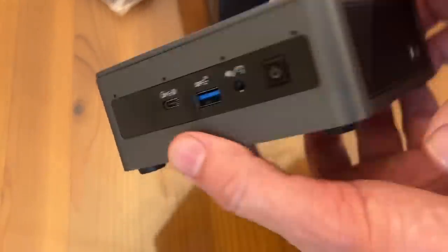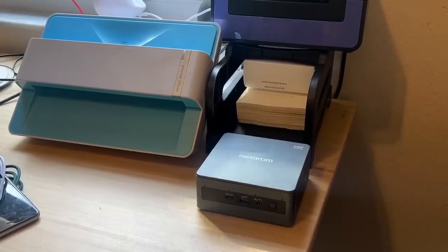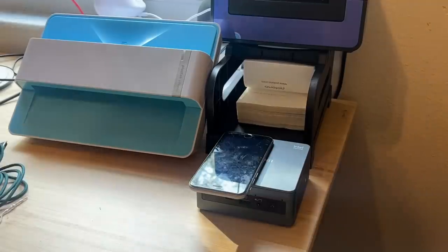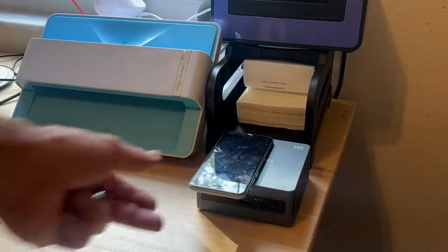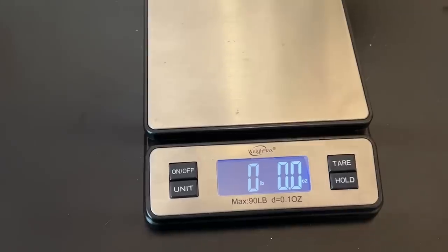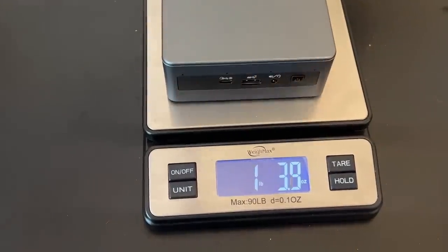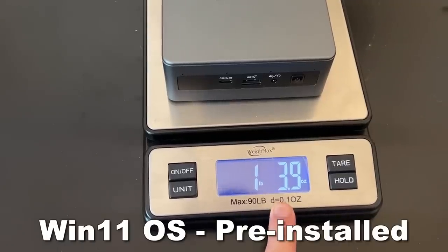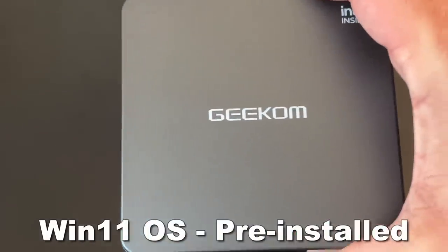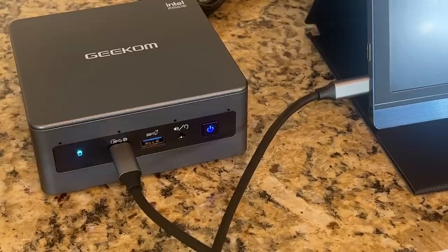Geekom is a premier brand — one you want to have. They've been in business for a long period of time making great products. This is space-saving, solid, and sleek. It's got dual-channel DDR4 memory, a fast M.2 SSD drive, and all your computing needs can be handled with the included Windows Pro.